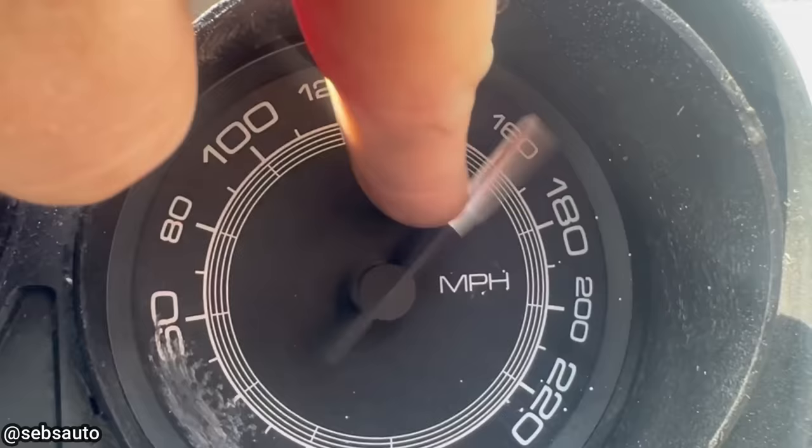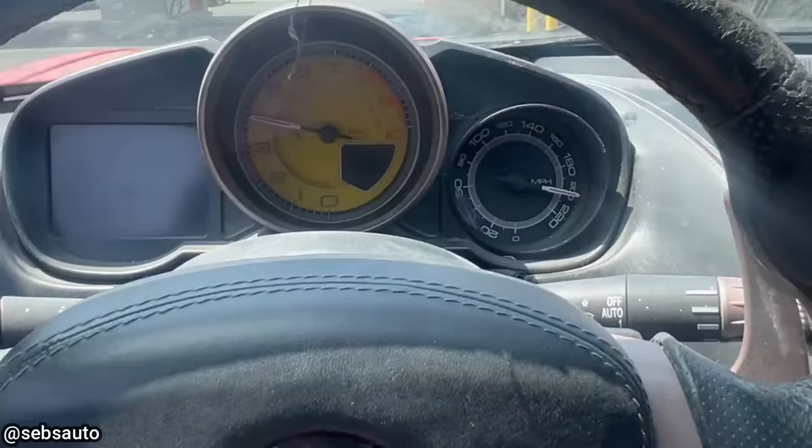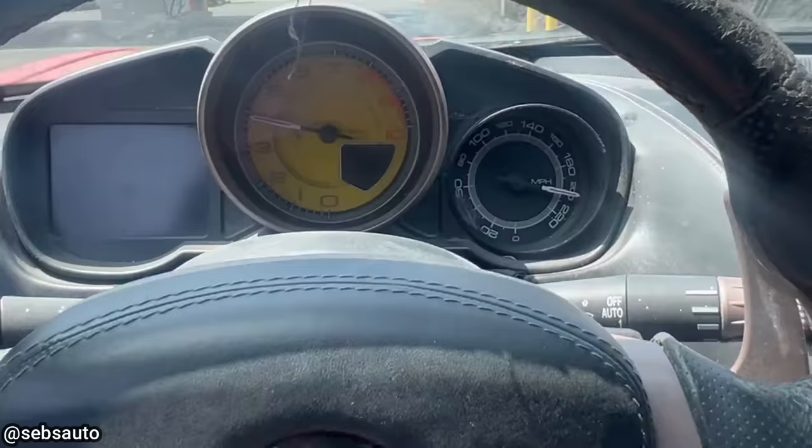This vehicle came in because the customer says the speedometer doesn't work. The technician was pretty surprised at the condition of this Ferrari. He also noticed some spots on the instrument cluster were spray-painted black because there were multiple warning lights on the dash.